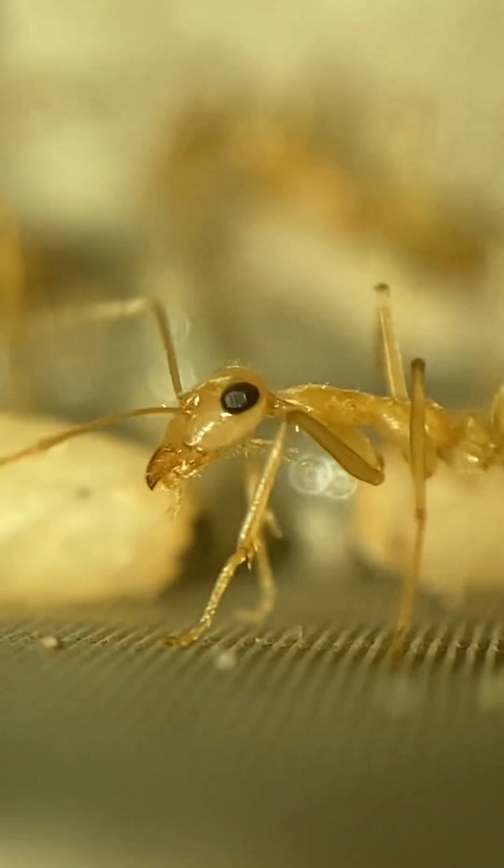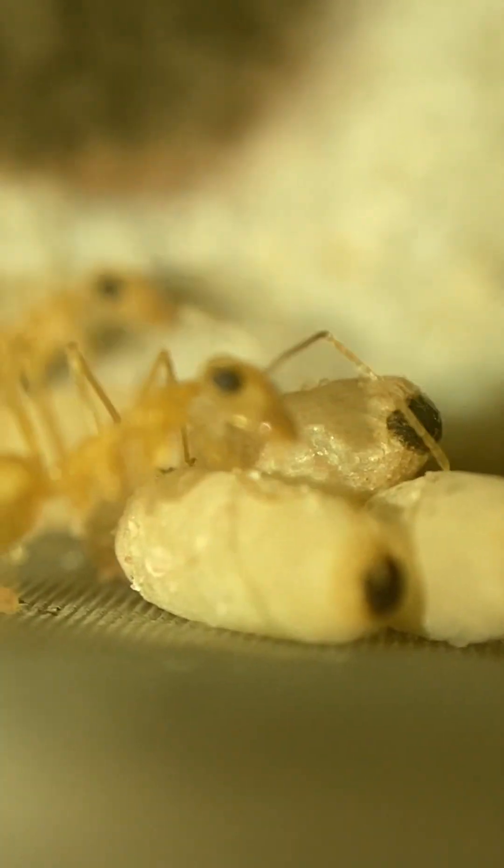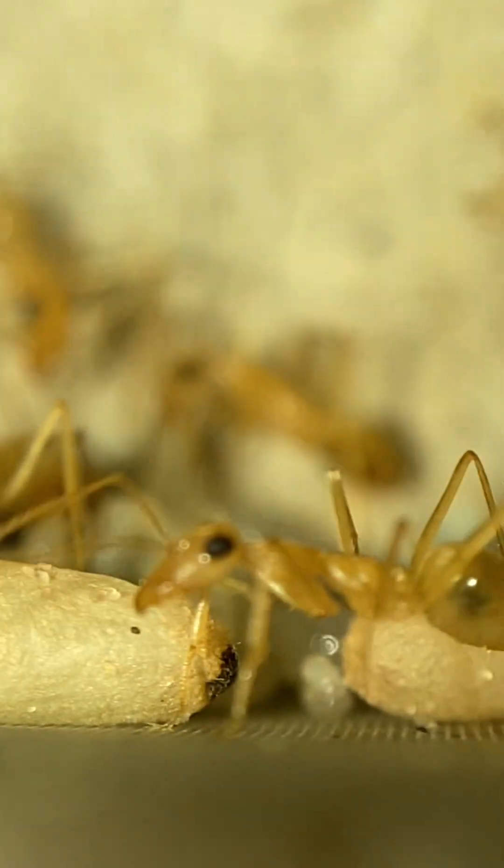It's a really gorgeous colony, about six months old or so right now. The workers are doing great — they're maintaining a beautiful brood. I was also able to get some beautiful macro footage of them as well.